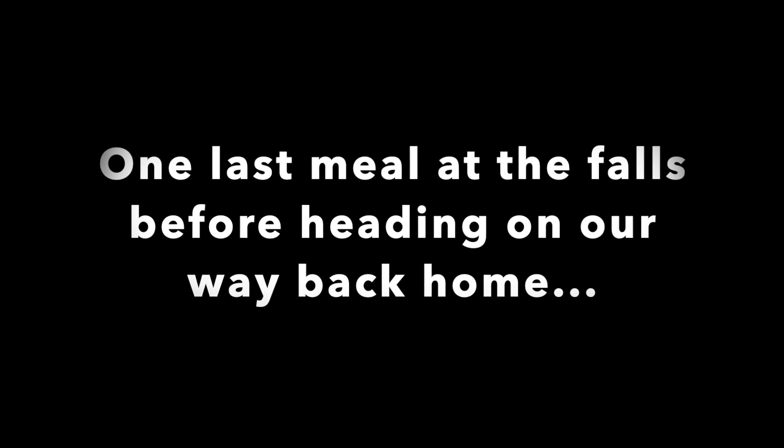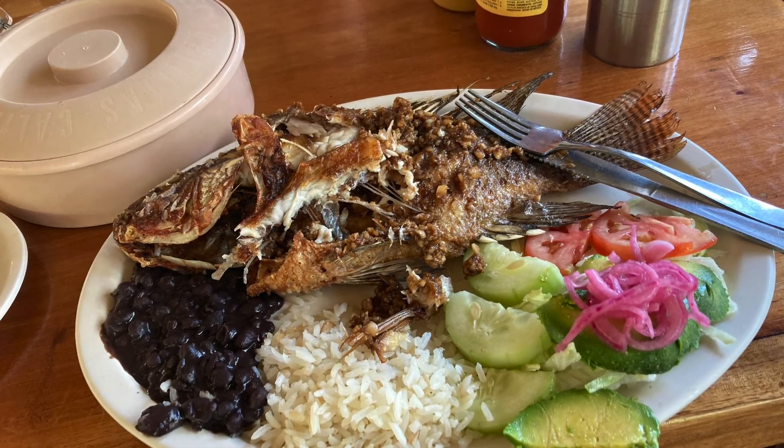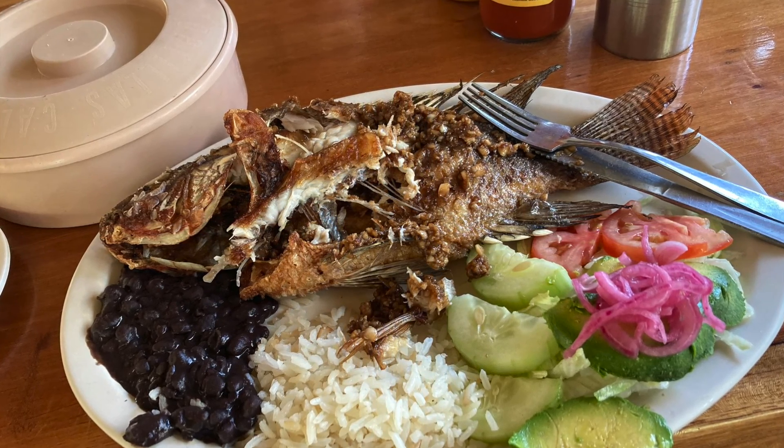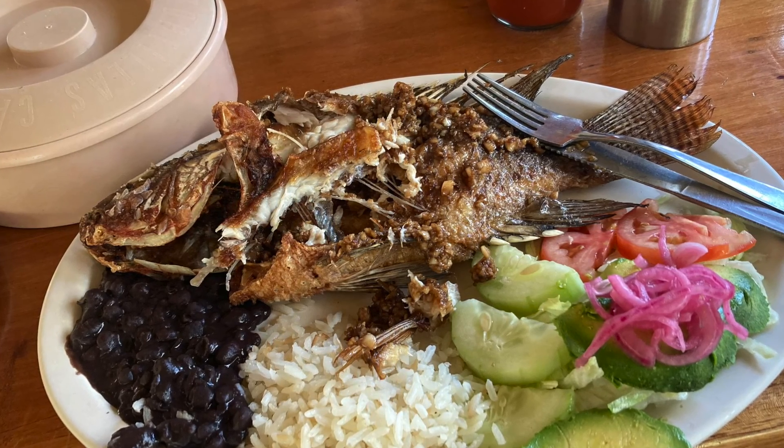Before heading back, our tour guide encouraged us to have a meal at the restaurant near the waterfalls. She said we wouldn't be stopping on our way back, which was a seven-hour trip, so we should definitely eat. I ordered a plate of delicious fresh fish, black beans, rice, sliced cucumber, tomato, onion, and avocado.